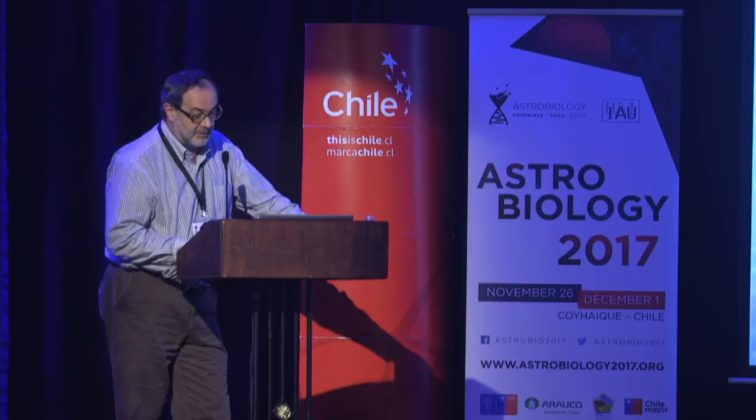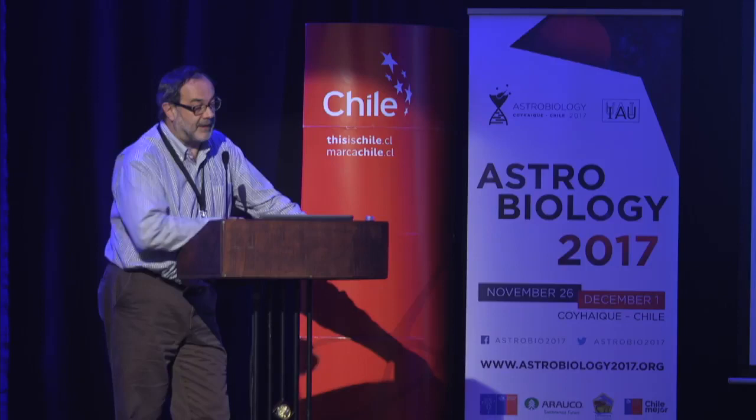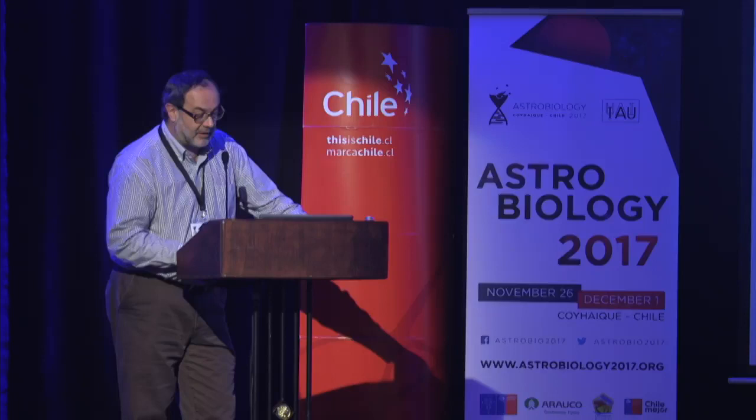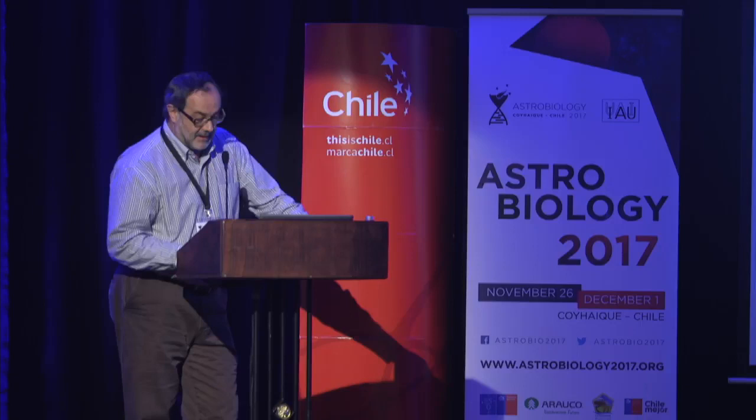So far, about 190 impact craters have been recognized on the Earth's surface. Among those are iconic craters like the Meteor Crater in Arizona, which is a relatively small and young crater — only about 50,000 years old, with a diameter of a little over a kilometer — made by about a 50-meter diameter iron meteorite.